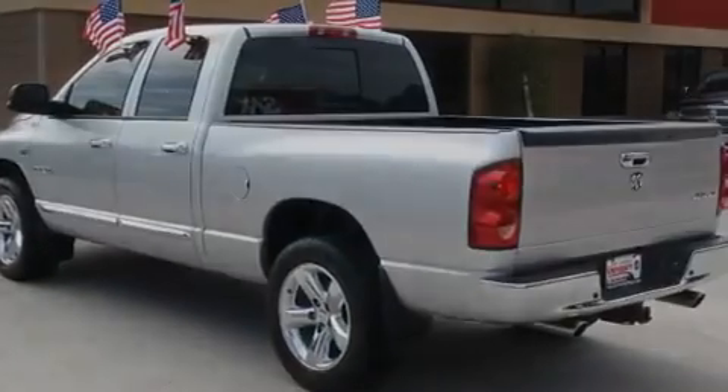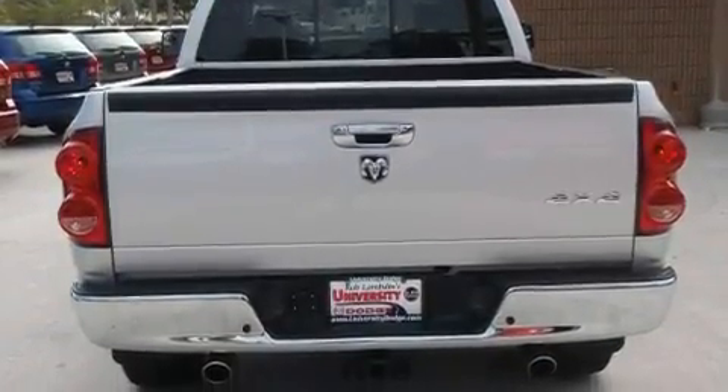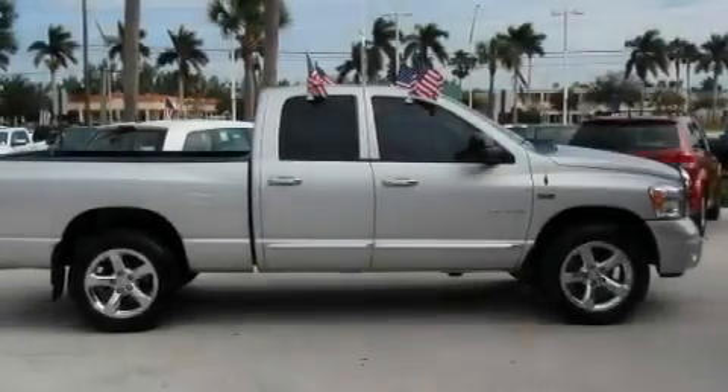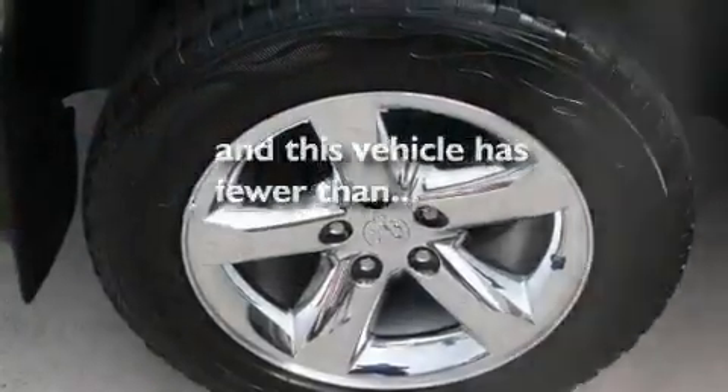Its top features include an auto-dimming rearview mirror, a CD player, a security system, privacy glass, a full-size spare tire, a low-tire pressure indicator, an anti-lock braking system, rear seat child-proof door locks, and this vehicle has fewer than 23,000 miles on the odometer.